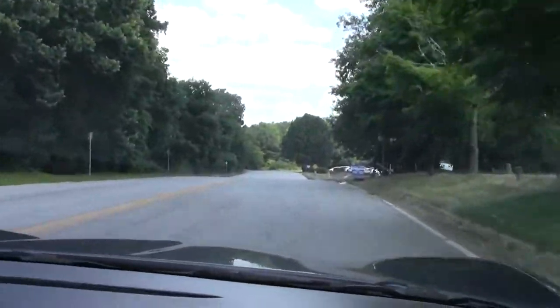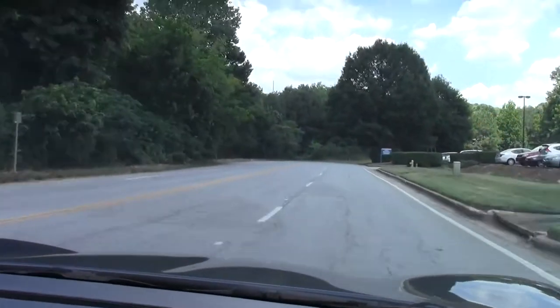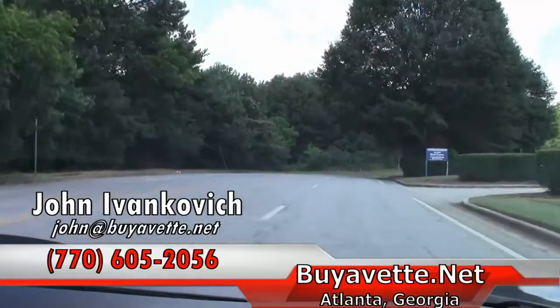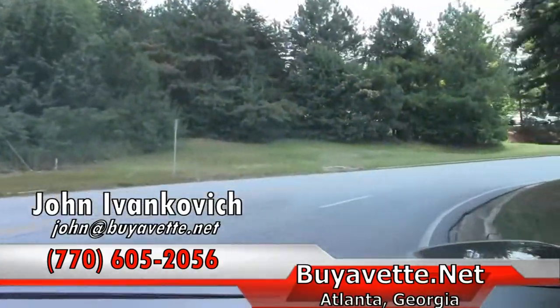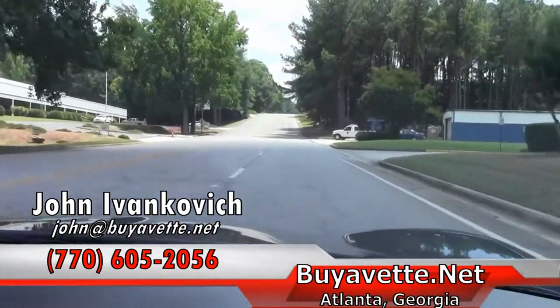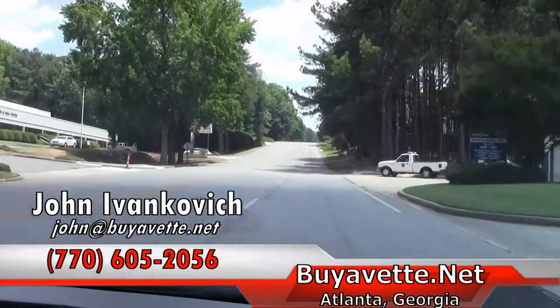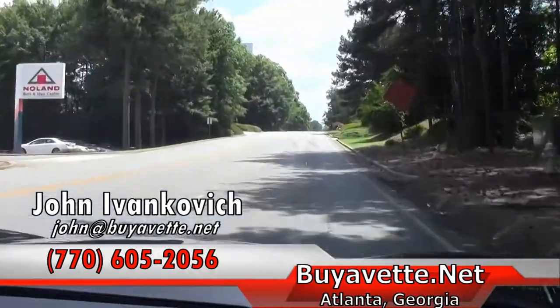Folks, if I can assist you with any of our cars, 770-605-2056, or email John at Buy A Vet. And another thing — as you're watching these YouTube videos, don't forget to hit the subscribe button. It'll alert you when there's new videos and new cars available for you to see, so you don't have to guess whether we have new cars. They'll come right to your YouTube account.